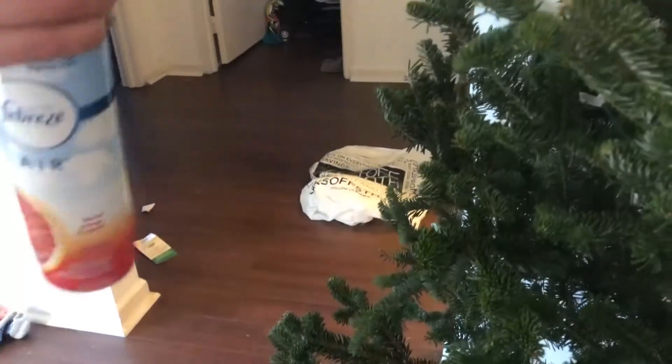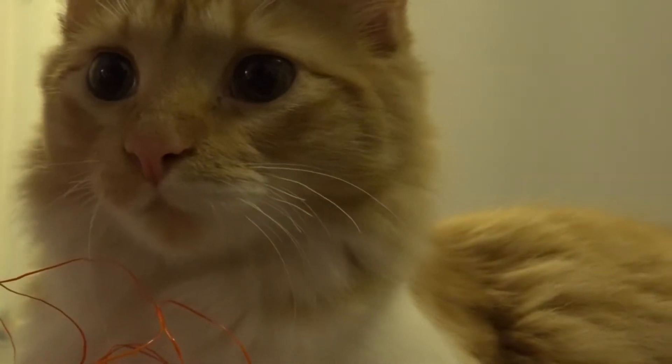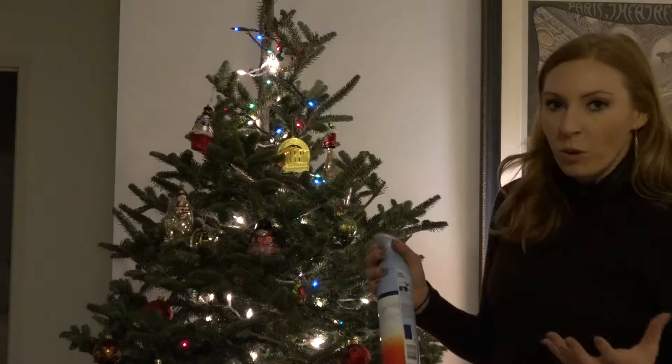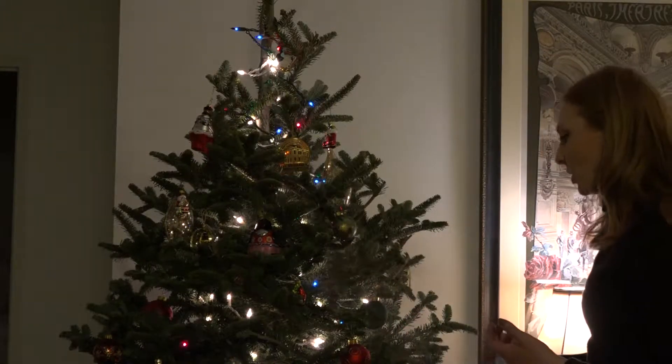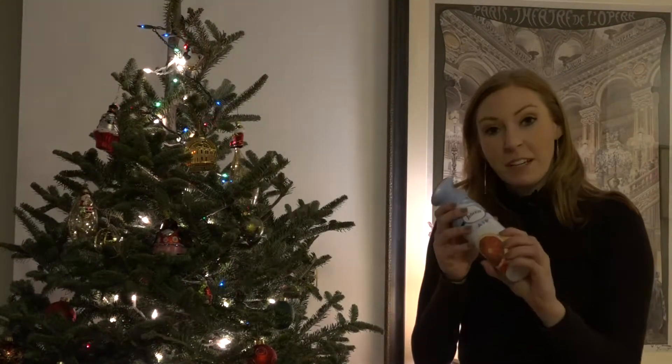Another thing we did is we got Febreze. People said that cats don't like anything that has an orange citrusy scent, so we went and bought Febreze. Even though our Christmas tree smells like an orange right now, it has actually helped deter Scotty from jumping on it. He really doesn't like that smell, so that ended up proving to be very helpful.